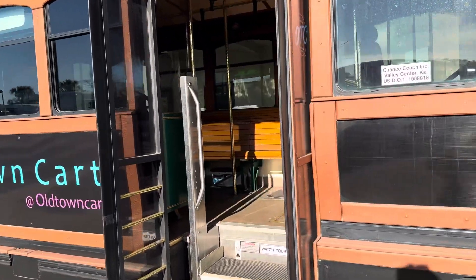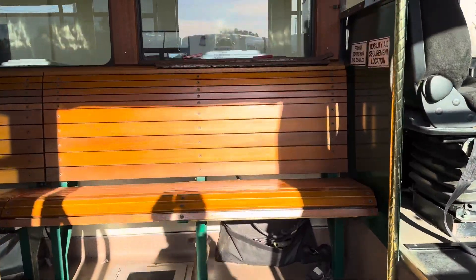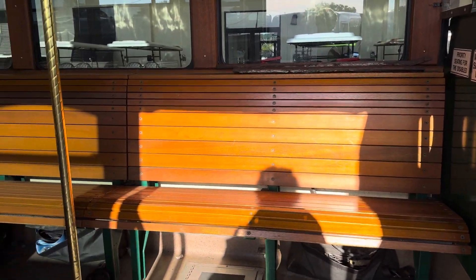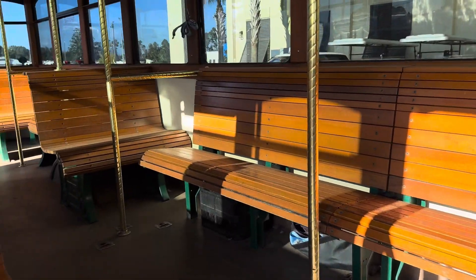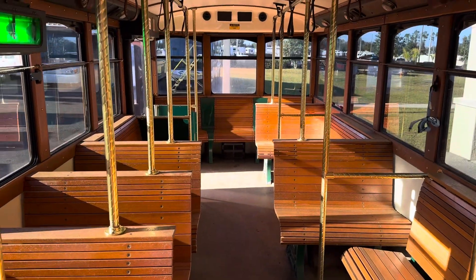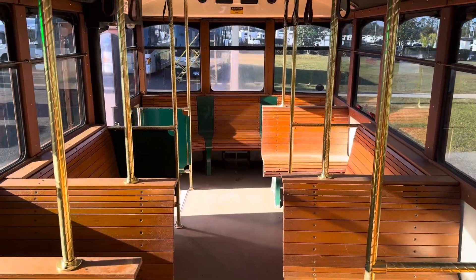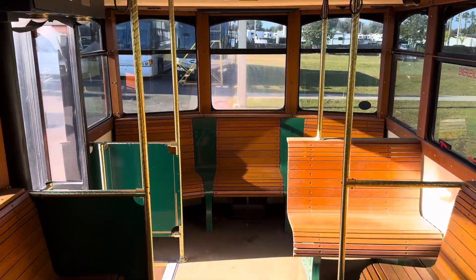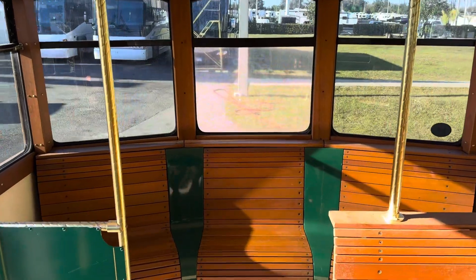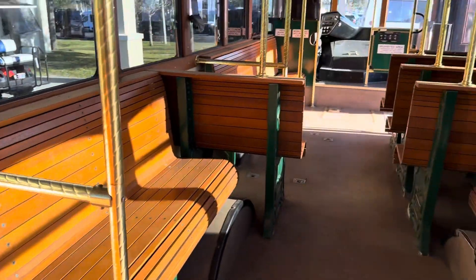You have two entryways — I'll take you through the front first. You have nice wood seats in here; this is a custom built build-out. It's a really nice design because you've got room for 25 seated passengers, and you also have plenty of overhead grab handles for standee passengers.